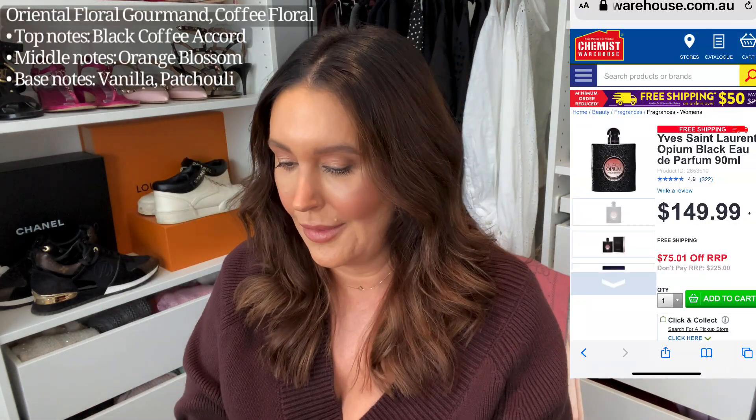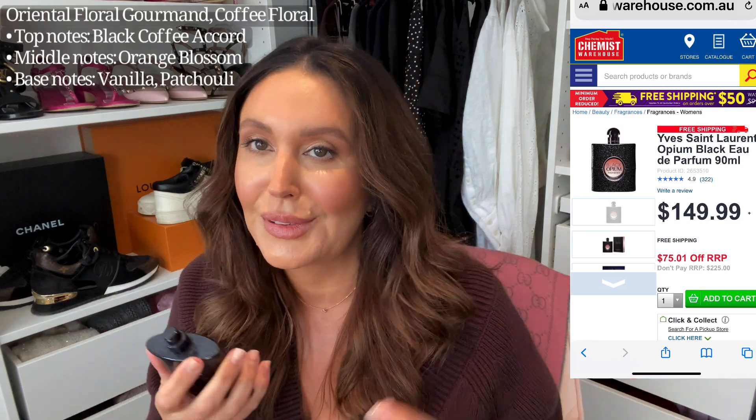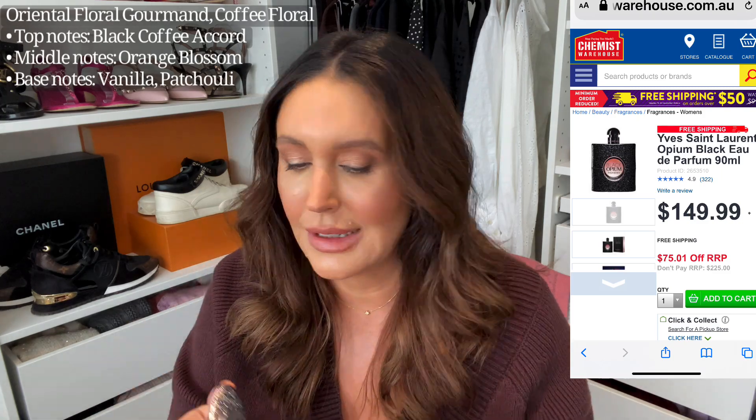Black Opium is my number three. This is beautiful and again it's got that real sort of sweet high note and then a depth to it. It is the Black Opium by Yves Saint Laurent, and I love the bottle — isn't that gorgeous with the glitter. It looks so nice on your beauty counter too.